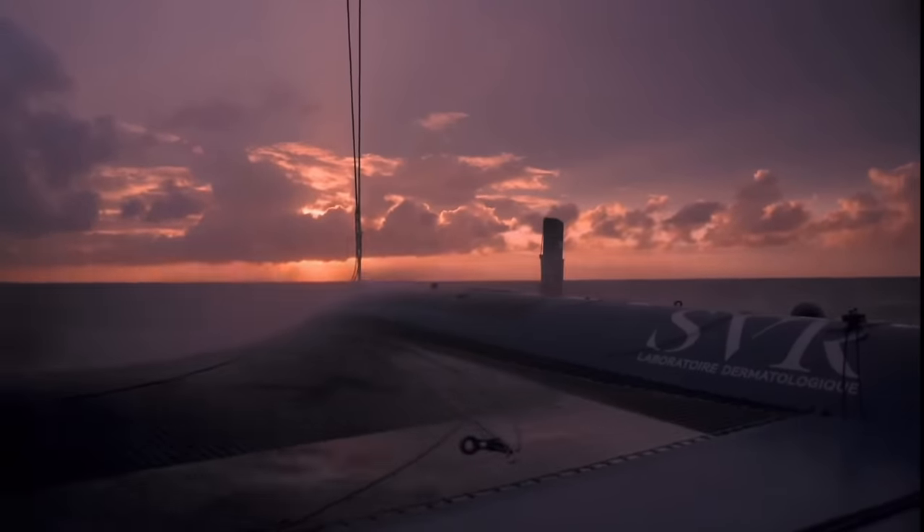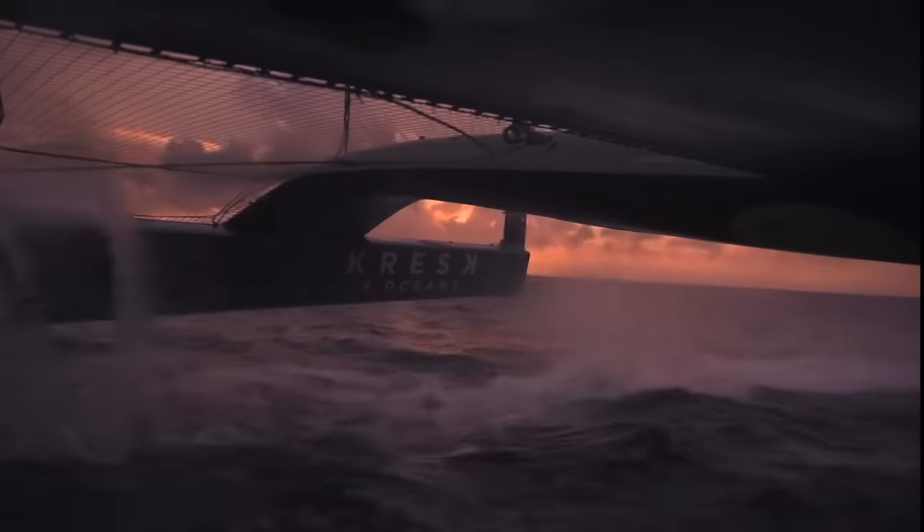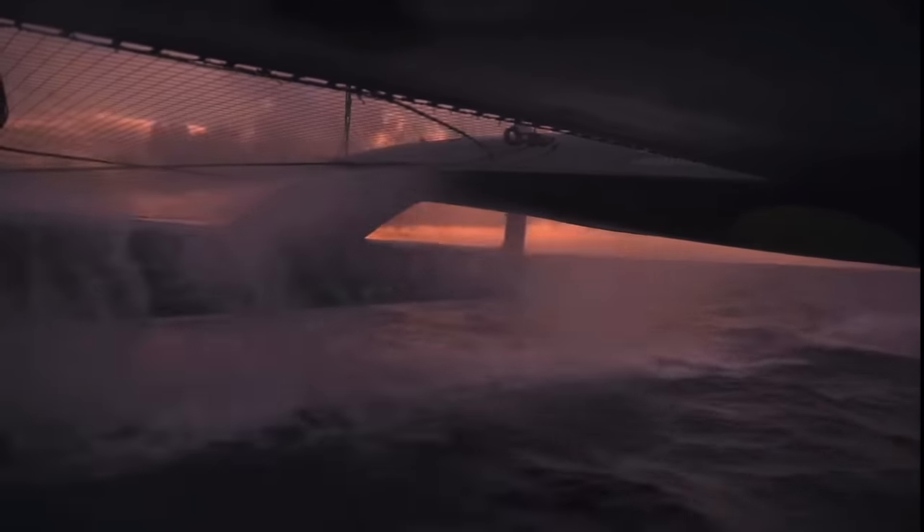And these aren't just any multi-hulls, but the biggest and fastest ever built — fully foiling, 32 meters long, 23 meters wide, weighing about 15 tons, and able to reach speeds approaching 50 knots on the open ocean.